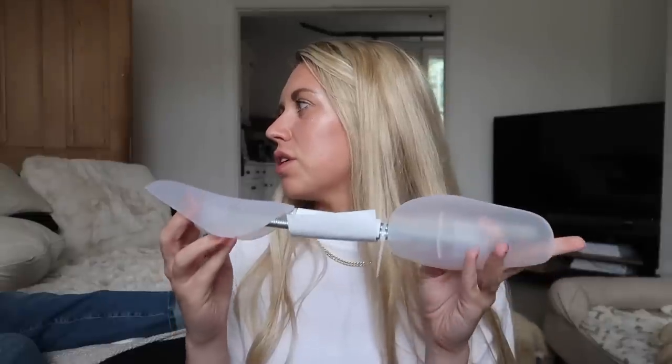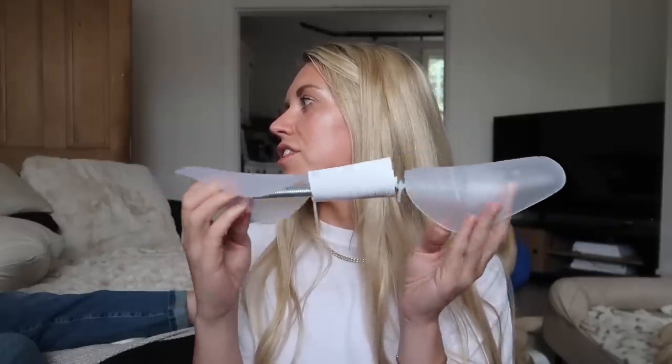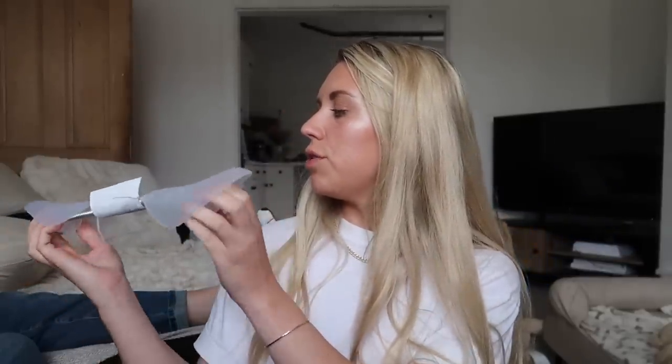I also bought Tom some shoe trees — in the meantime until he finds some nice wooden ones, rather than stuffing them with newspaper he can have these, only a pound for the pair. And I got us two more wine glasses — you can never have enough. We've only got two and these are the red wine ones, but I like them for whatever really. I think they're about £1.50 each.